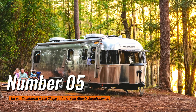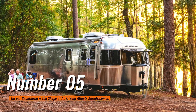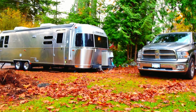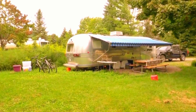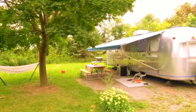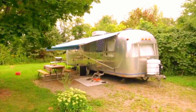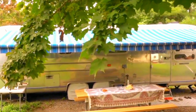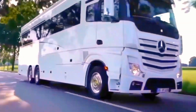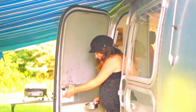Number 5 on our countdown is The Shape of Airstream Affects Aerodynamics. Aerodynamics is the way an object moves through forced air. In the case of an Airstream trailer, the aerodynamic design produces less wind friction, drag, and lift when being towed compared to conventional travel trailers, making your travel experience on the road a good and exciting experience.